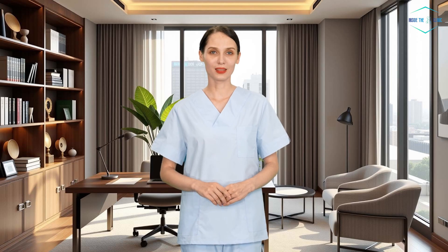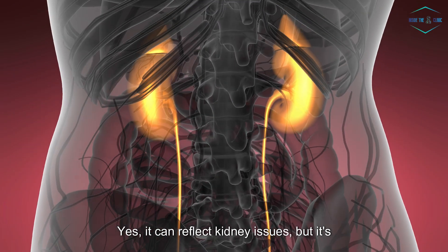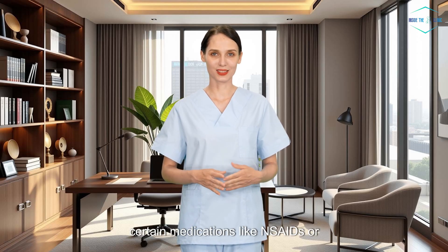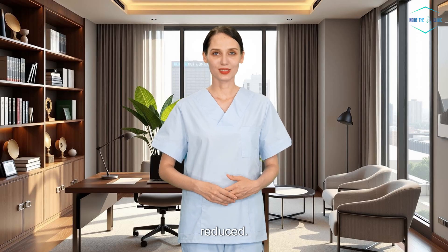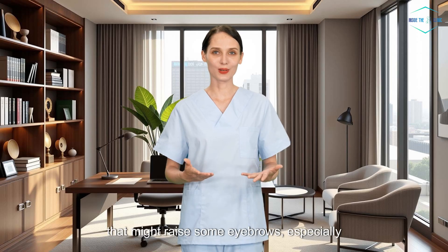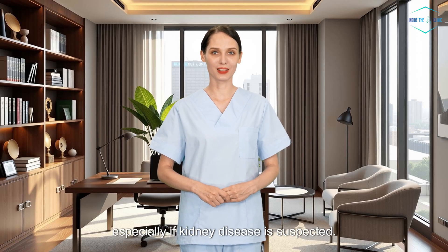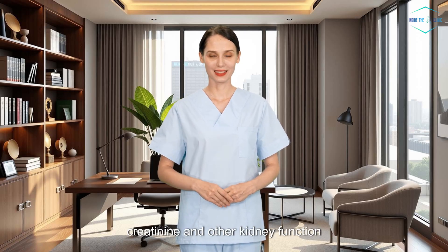What if your BUN is high? Elevated BUN is a more common finding, and it doesn't always mean kidney failure. Yes, it can reflect kidney issues, but it's also affected by dehydration — probably the most common cause of a temporarily high BUN — high protein intake, certain medications like NSAIDs or diuretics, or heart conditions like congestive heart failure where blood flow to the kidneys is reduced. A BUN just over 20 might be mildly elevated. Over 40 might raise some eyebrows, especially if you also feel unwell or have abnormal creatinine levels. Above 60 usually triggers a deeper workup, especially if kidney disease is suspected. But remember, BUN doesn't diagnose anything alone — it's always interpreted alongside creatinine and other kidney function markers.